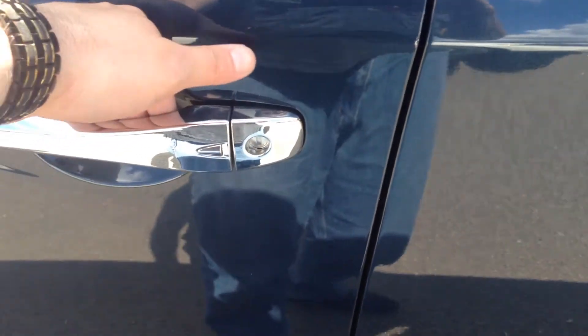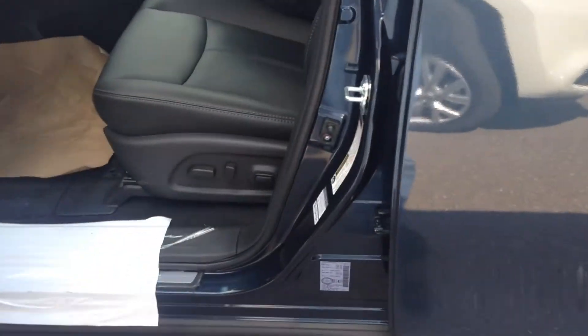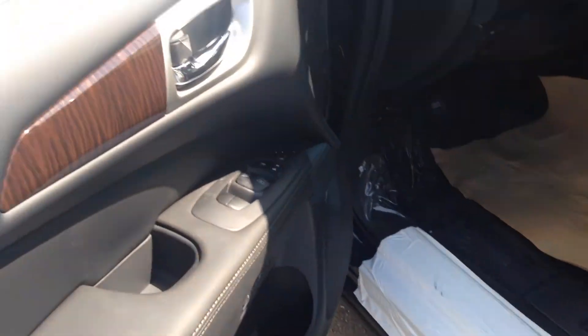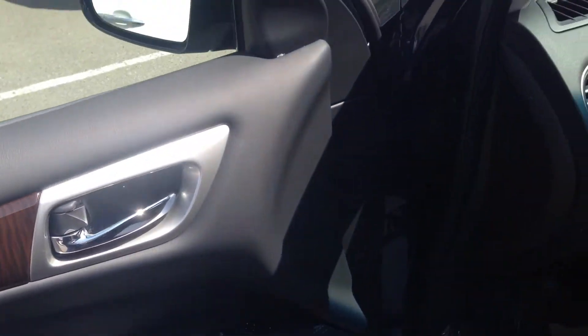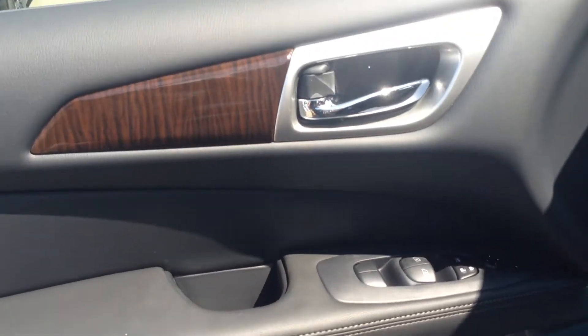The intelligent key system — you can press it once and it will lock everything up, one more time will unlock just your driver's door, and one more time will unlock all 5 doors. There's nice wood full paneling and trimming, nice chrome handles, and of course a memorized driver's seat — two sets, one for him and one for her.